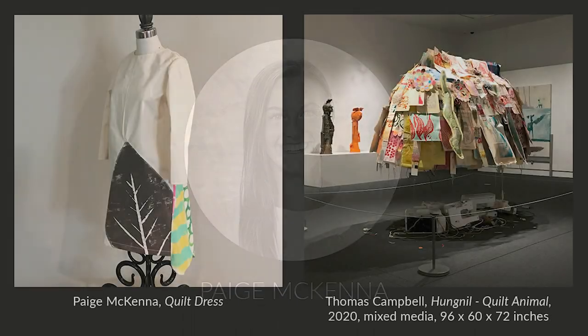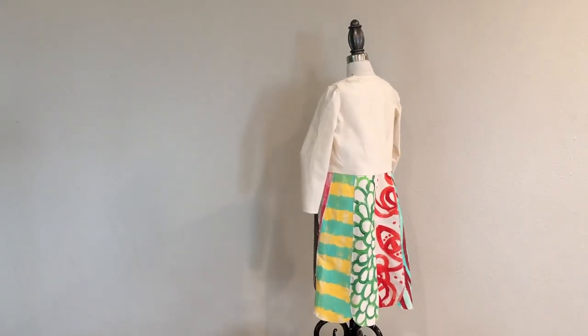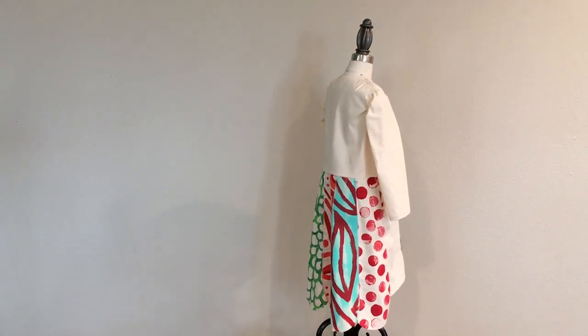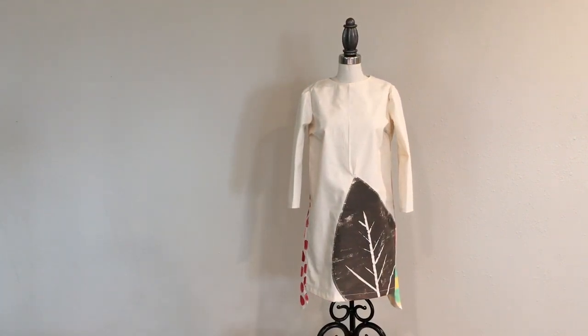For my half-scale fashion piece, I drew my inspiration from a piece called Hungnail Quilt Animal created by Thomas Campbell. I chose this piece because I love the handmade authentic feel it has. His unfinished edges, zigzag stitching, hand-painted designs, and bright colors were all aspects I wanted to highlight in my own project. I decided to create a simple long-sleeved shift dress with a color-blocked back to highlight some of the quilting Thomas featured in his art piece. I emulated several of his hand-painted designs, zigzag stitching, and bright colors. For the front, I drew inspiration from the brown leaf located on the far side of the display. Overall, I thoroughly enjoyed this project — it made me think outside the box and think about more creative solutions.